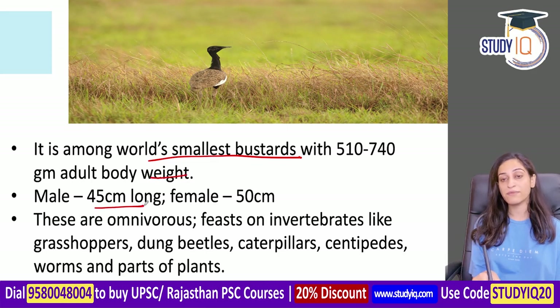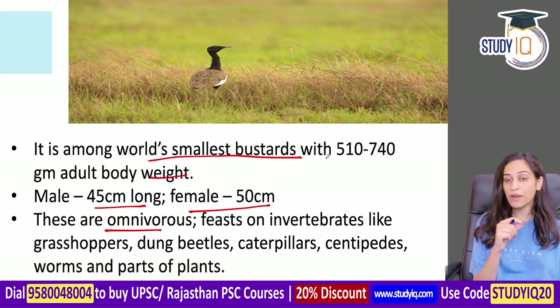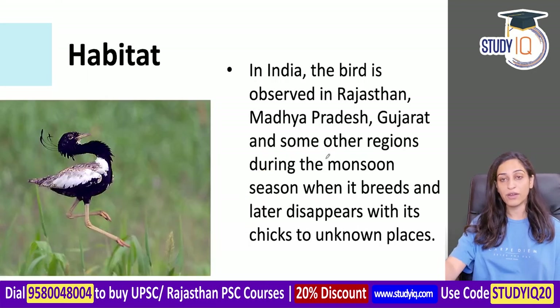The adult male is about 40 cm long and the female is about 50 cm. They are omnivorous, feeding on small lizards, small insects, and invertebrates such as grasshoppers, beetles, caterpillars, worms, and small plants.